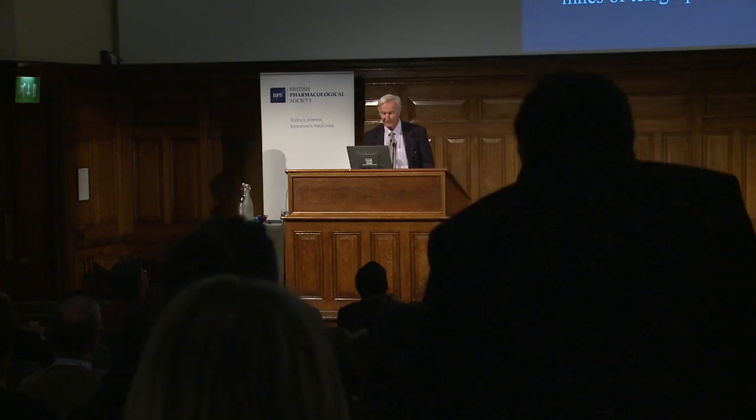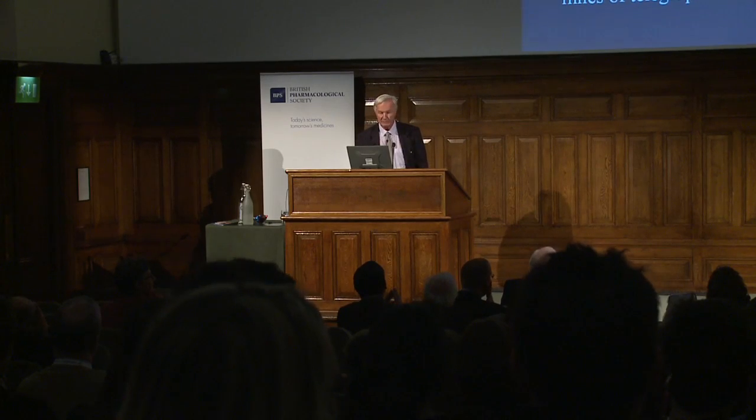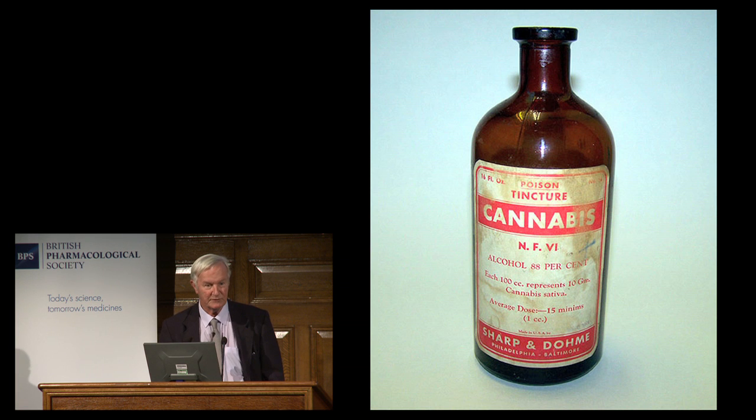I'll show you some of the preparations that were made and widely marketed. O'Shaughnessy also returned to India and among other achievements installed three and a half thousand miles of telegraph network throughout the entire continent — extremely useful to the British at the time. Cannabis became widely available as the standard British Pharmacopoeia product, and in America there was tincture of cannabis — simply an alcoholic extract of the female flowering heads or the resin, made by what became Merck Sharpe & Dohme. Tincture of cannabis was widely available over the counter and claimed to treat many different diseases.